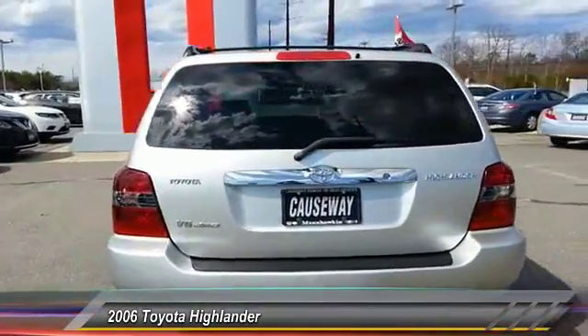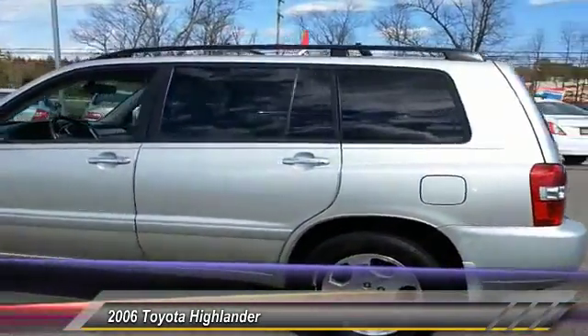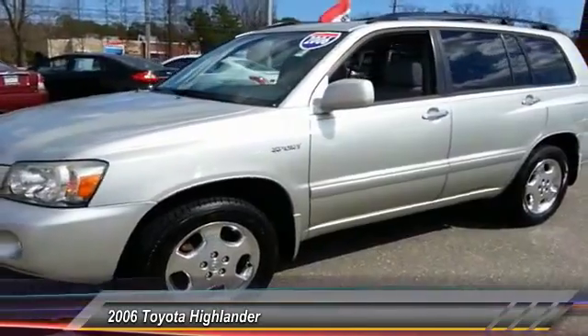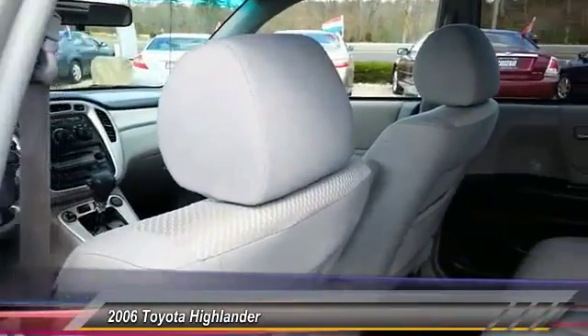This vehicle has less than 125,000 miles. Here are some of this vehicle's great options: keyless entry, steering wheel audio control, anti-lock braking system, traction control, stability control, leather wrapped steering wheel, power steering, adjustable steering wheel, driver airbag, cruise control.